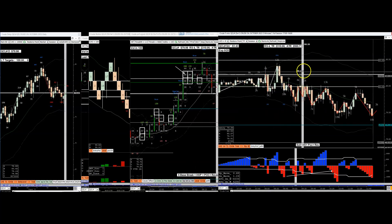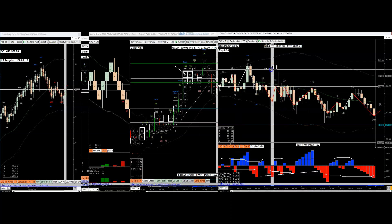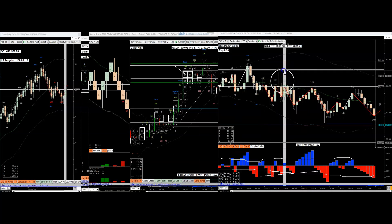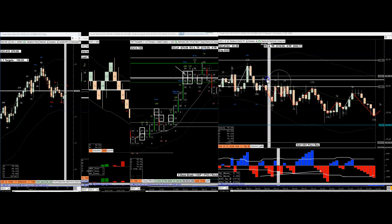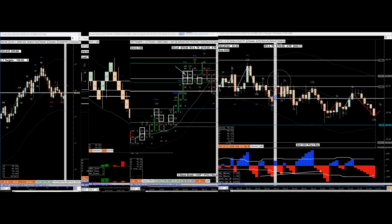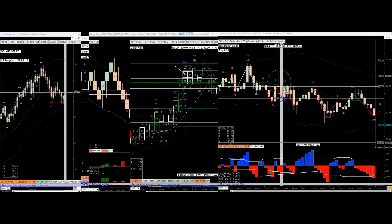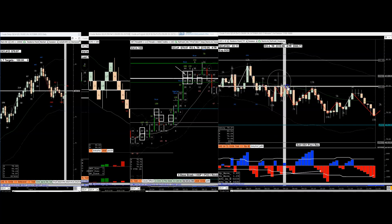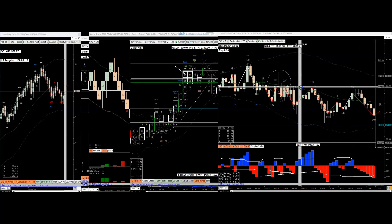When it broke, look at this up thrust. After the climax selling and the fall through, it comes back, wipes these guys out, up thrusts them, has a fall through down bar, and comes back for a test and a retest and another test and even another test - keeps coming back.